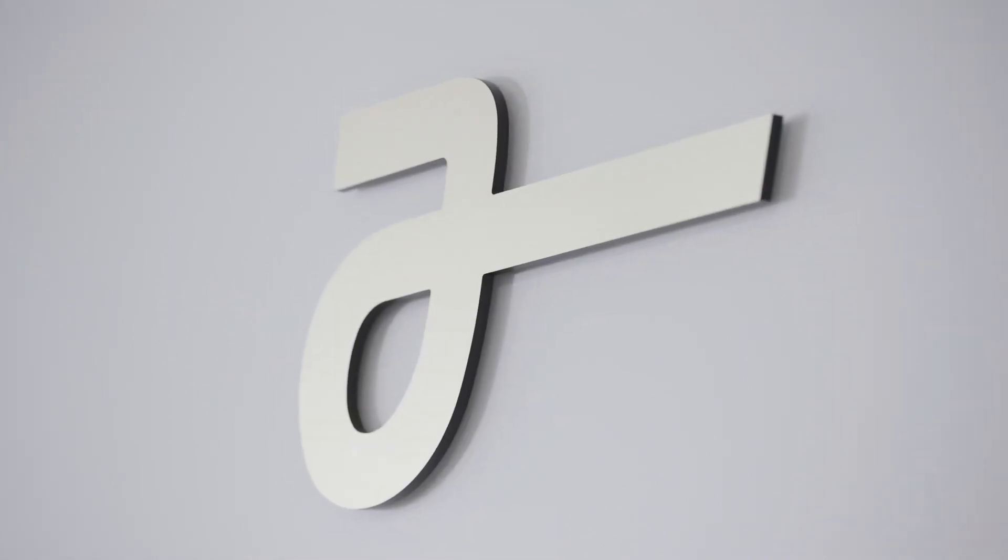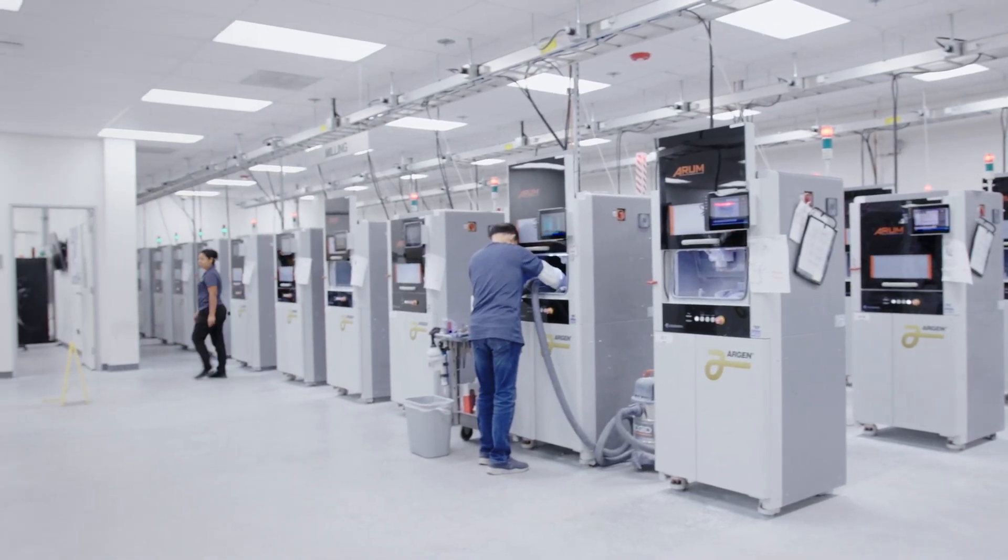I'm Jeff Lothorp. I'm the vice president of business development at Argon. Argon started off as an alloy manufacturer — we're the largest manufacturer of dental alloys in the world. Our customers are dental labs, and our goal is to make our laboratories successful.